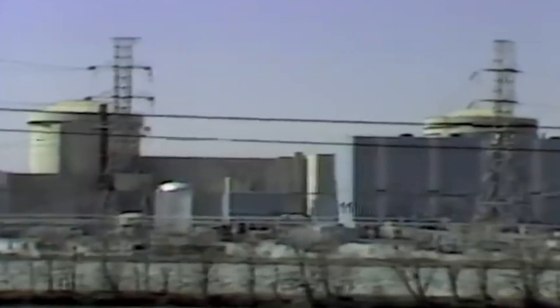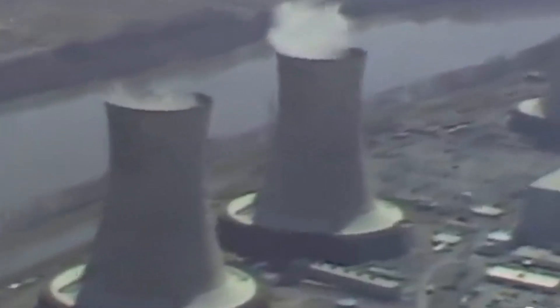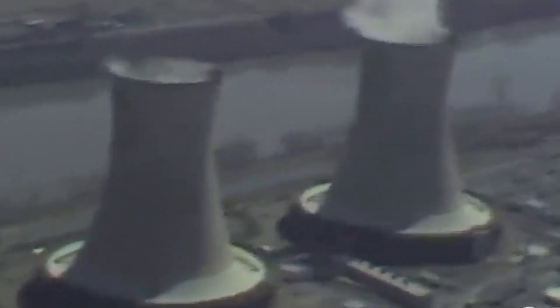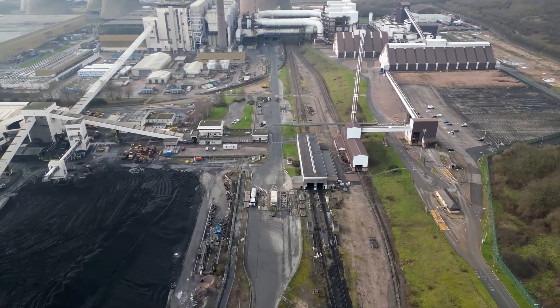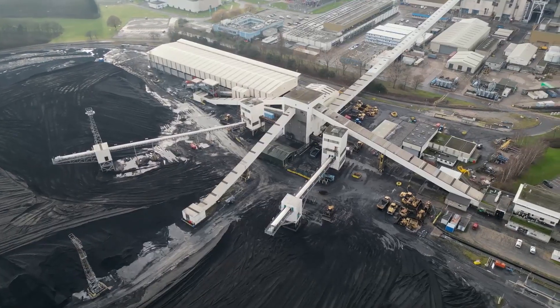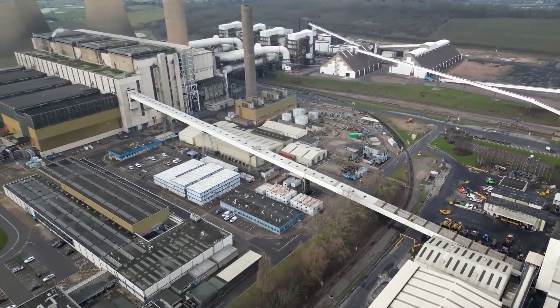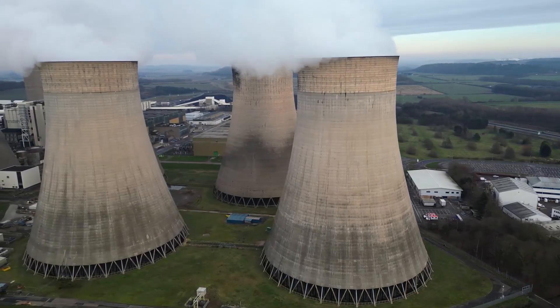Despite the partial meltdown, the Unit 1 reactor at Three Mile Island continued to generate power until its shutdown in 2019. This reactor had the capacity to produce over 800 megawatts of environmentally friendly electricity and employed a workforce of more than 600 individuals. The Three Mile Island incident emphasized the importance of robust containment structures and safety measures, serving as a catalyst for significant improvements in reactor design and safety protocols.